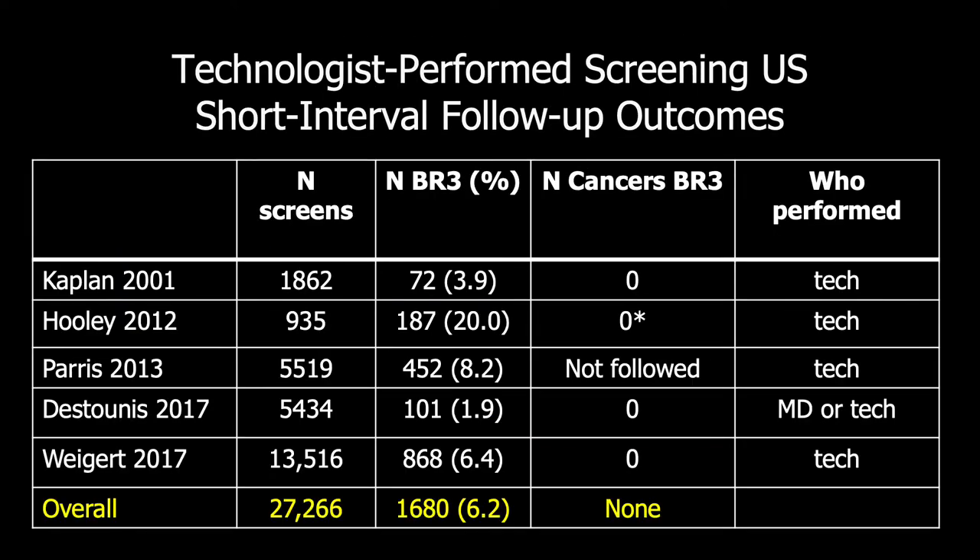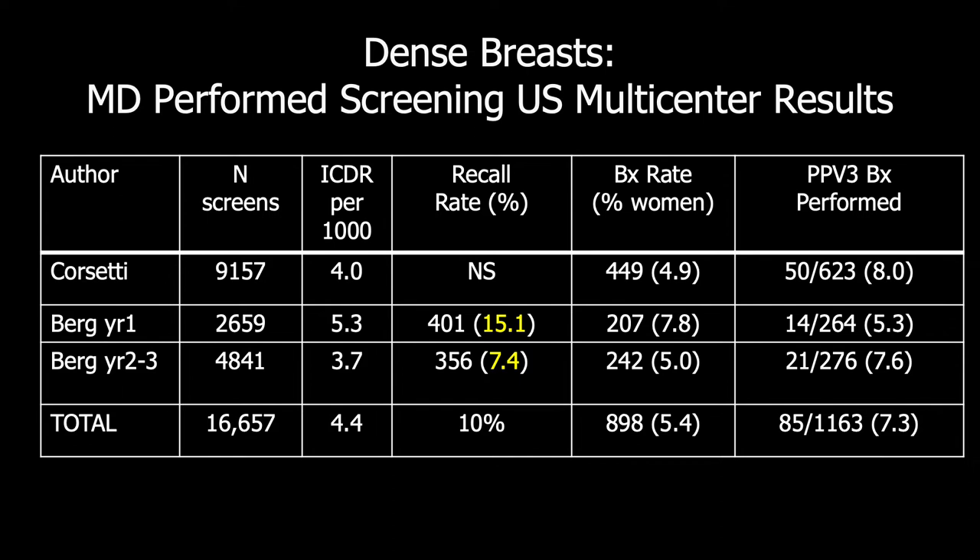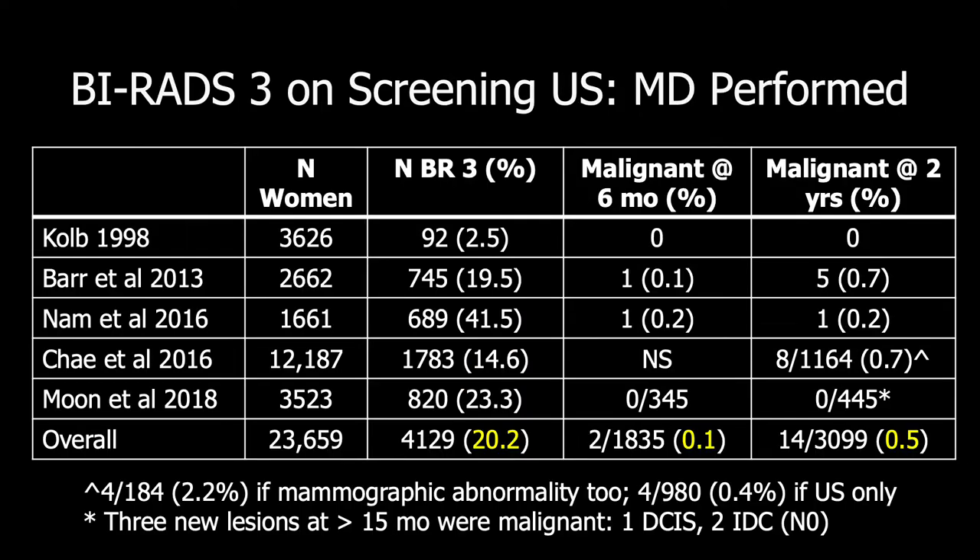Importantly, in these series of technologist-performed screening ultrasound, there were no malignancies identified at initial short-interval follow-up where it was performed. In screening ultrasound performed by physicians, the Akron trial in year one had a 15% recall rate attributed to ultrasound, which was much lower with incident screening — only 7% when prior comparisons were available. Among BI-RADS-3 lesions on screening ultrasound performed by physicians, only 2 out of 1,835, or 0.1%, were malignant at 6-month follow-up, and only 0.5% were malignant at 2-year follow-up — very low rates, similar to BI-RADS-1 or 2 lesions.